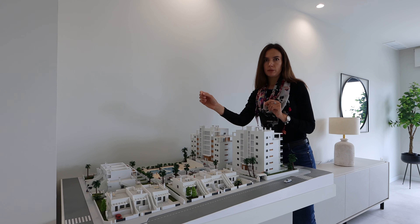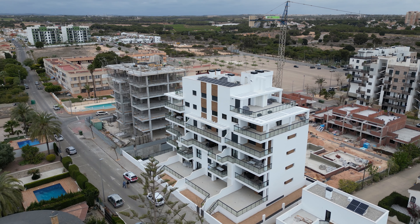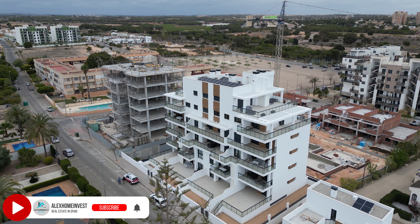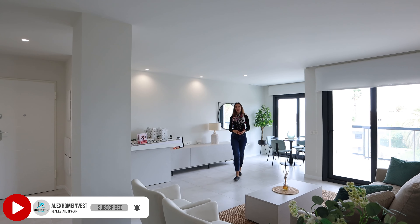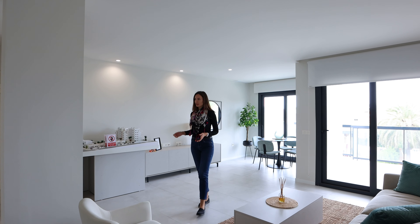There is an area where you can buy townhouses and two blocks with apartments, where you can purchase apartments with two or three bedrooms, two bathrooms, a living room and terraces. I suggest we take a look at an apartment with three bedrooms, a living room, a terrace and a kitchen.